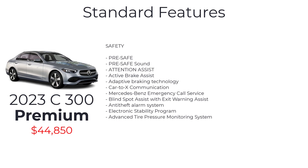Safety features include pre-safe, pre-safe sound, attention assist, active brake assist, adaptive braking technology, car-to-X communication, Mercedes-Benz emergency call service, blind spot assist with exit warning assist, anti-theft alarm system, electronic stability program, and an advanced tire pressure monitoring system.